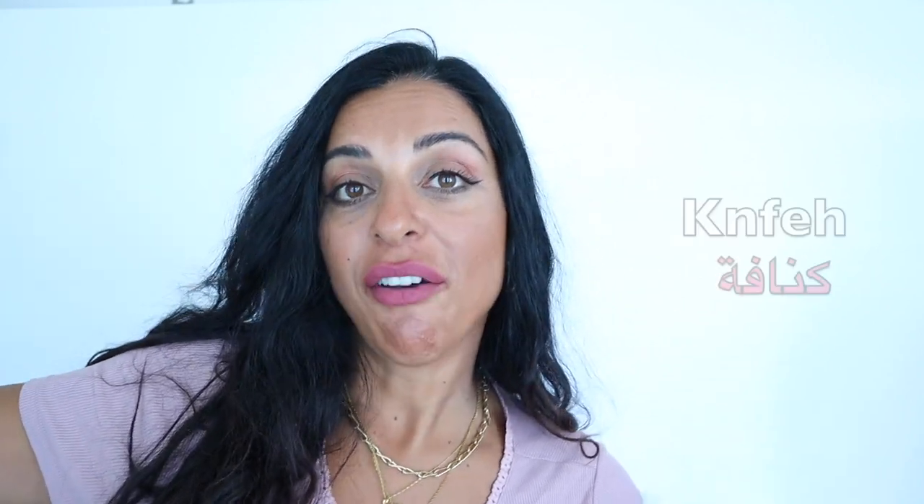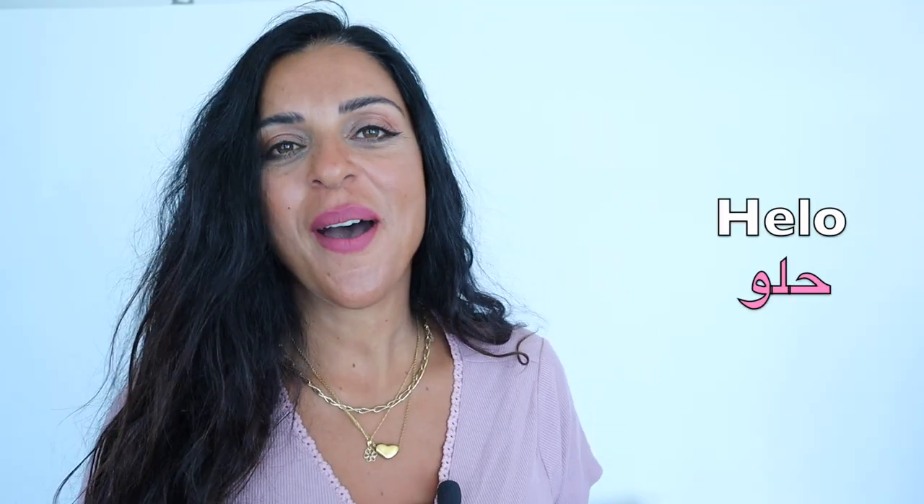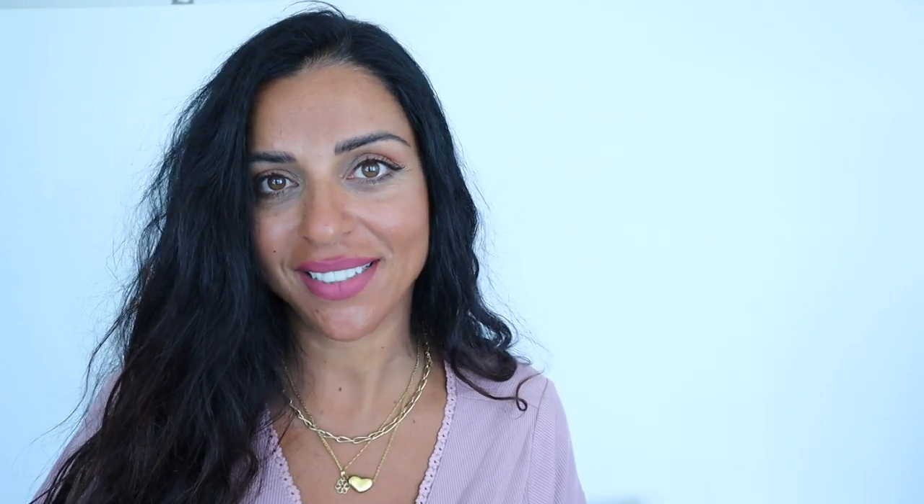Number nine is the word كنافة (knafe), and knafe has no need to be described or explained. Knafe is the most popular حلو out there. You need to come and eat it and taste it.